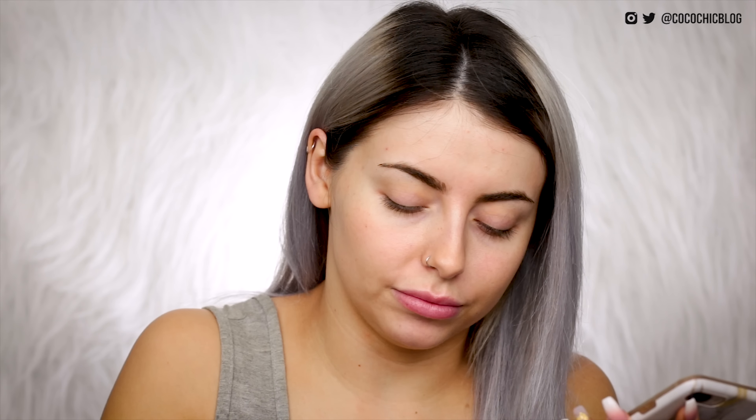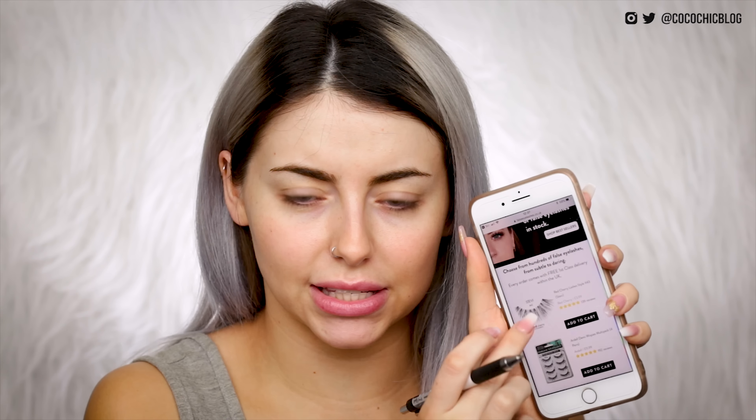Hey Siri, search brow gel. It's come up with Wonder Brow — that's the first product I have. It's not really a gel, but okay. Search false lashes. It's come up with falseeyelashes.co.uk. I think I actually have these — the first things that came up are the Stevie lashes from Red Cherry.